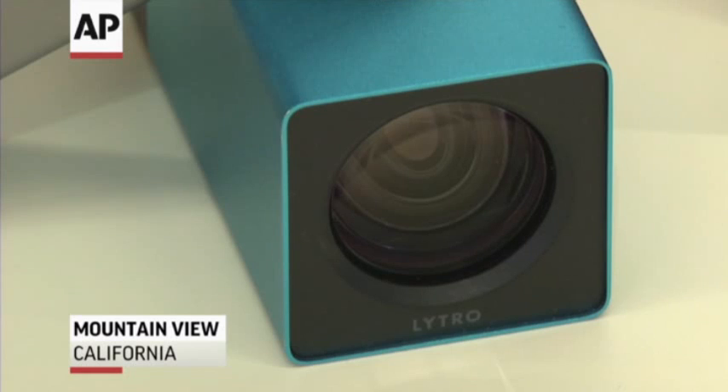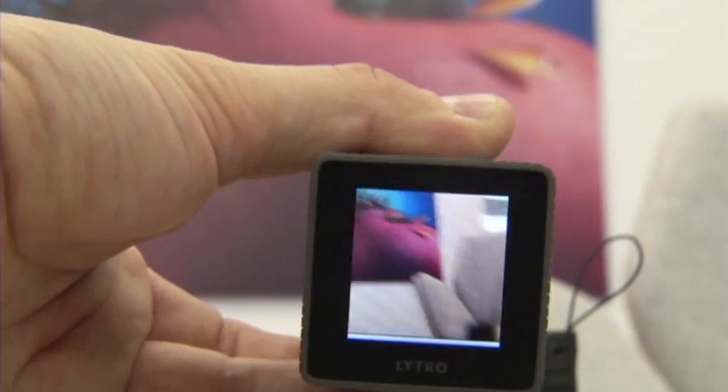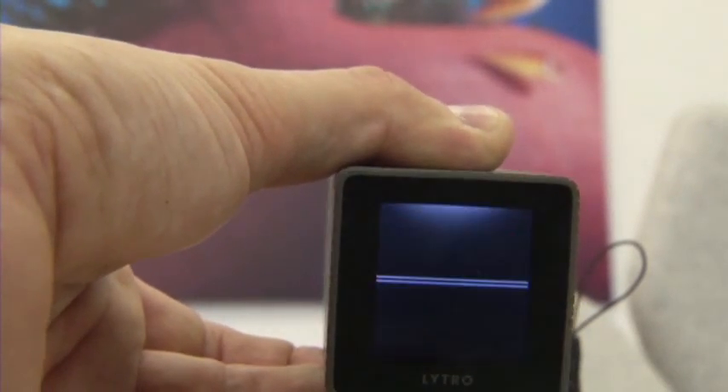The Lytro camera is the world's first consumer light field camera. It's the first major change in photography since photography was invented. Instead of capturing a flat two-dimensional slice, we're essentially capturing enough information that we can use to computationally create the picture after the fact.